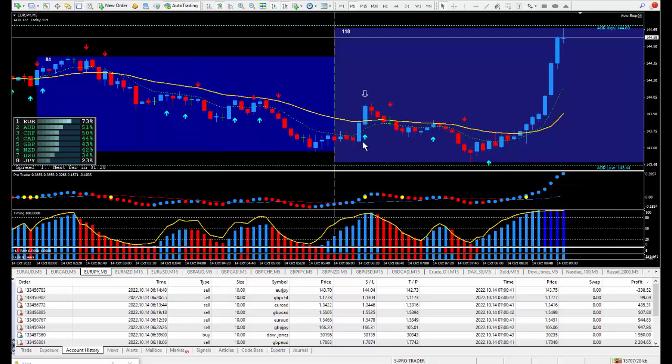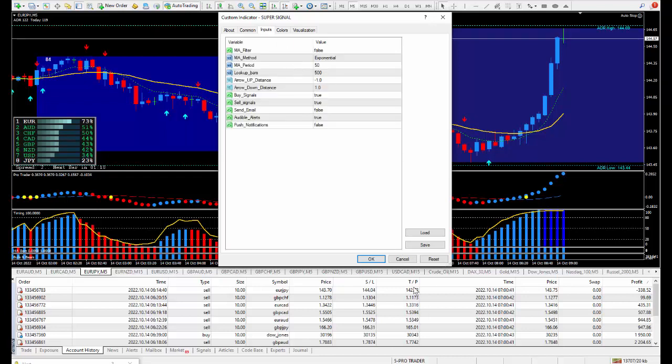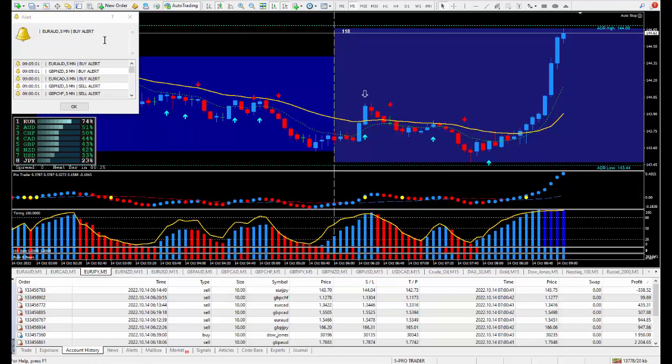I also added the super signal indicator. Moving forward, every system I plan on using and trading with, I'm going to put it on — because the super signal makes the system a better trading system. I highly recommend you get your hands on this super signal indicator. You'll get a pop-up box, an audio sound — it'll alert you with all kinds of information about whether you should be buying or selling.